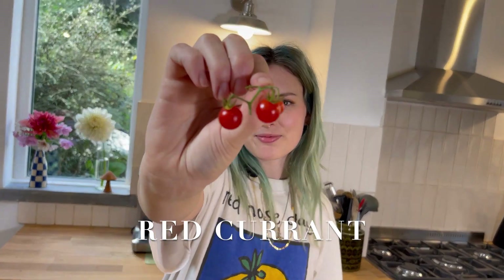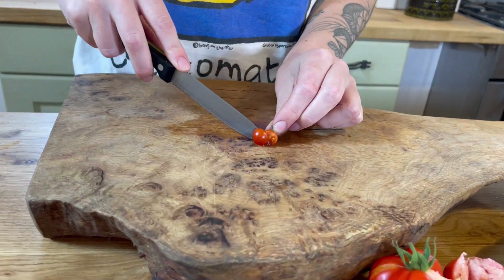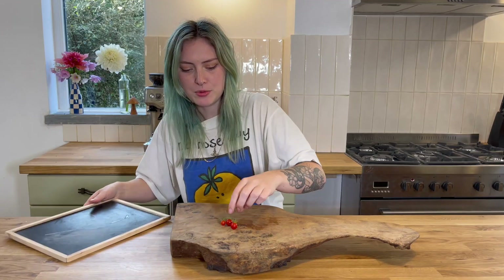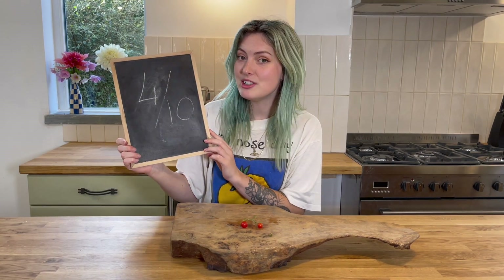And finally we have this tiny little one, which is called a red currant tomato, and it's basically like the original tomato which a lot of tomatoes are bred from. It's actually kind of underwhelming — a little bit acidic, but not that strong in flavour. I'm going to try one more just to check. I'm actually going to give that one a 4 out of 10, it's definitely not my favourite.